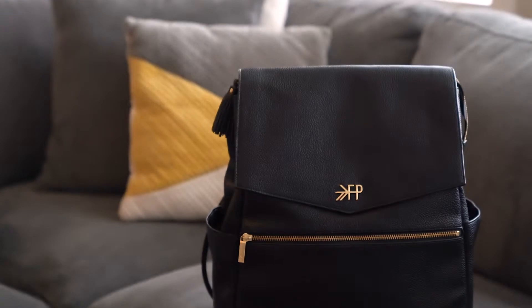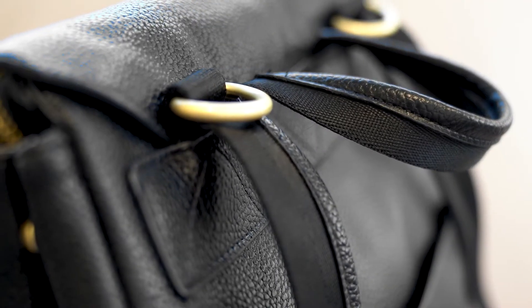I would tell any prospective mom who's interested in getting the Freshly Picked diaper bag to just go for it — go for the gold, go for Freshly Picked. It's the standard in diaper bags for a reason. It's what you're gonna measure any other bag up to, so you might as well get it first thing and be set for life.